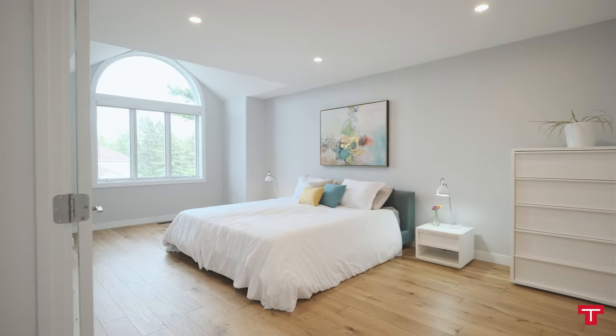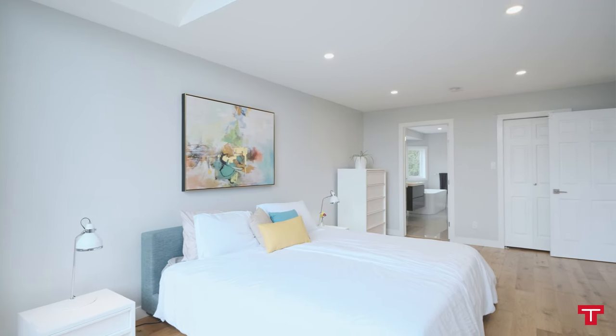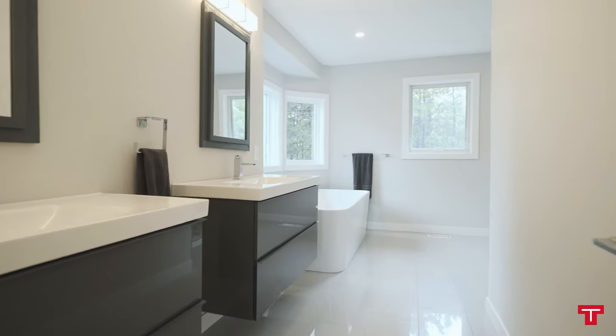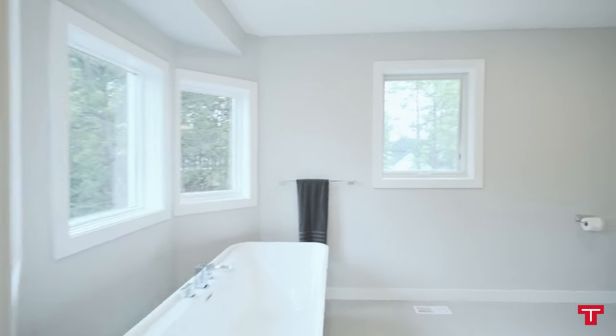The magnificent master bedroom upstairs boasts incredible views of the valley and measures 11 by 20. The en suite was professionally renovated and features a double vanity, large soaker tub, and marble walk-in shower.